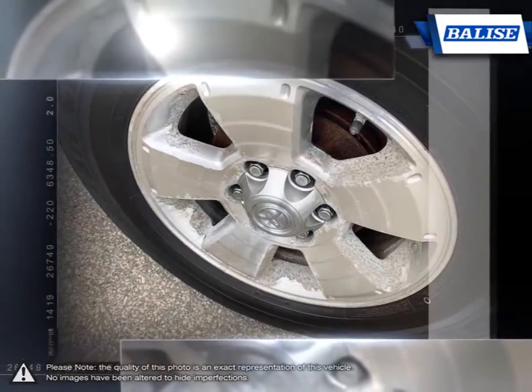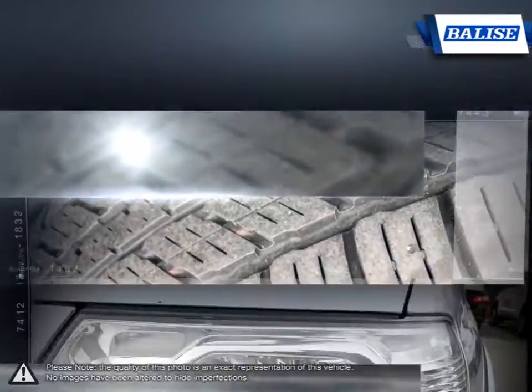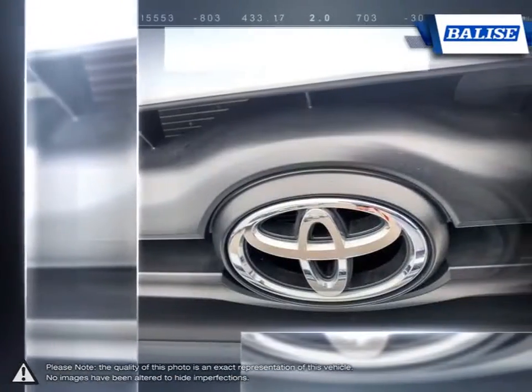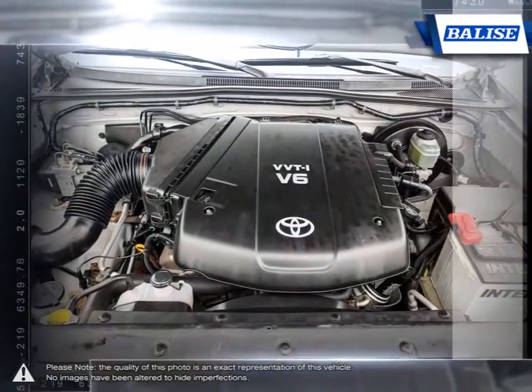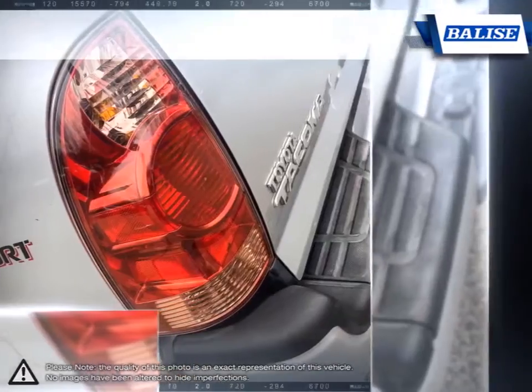The rugged build quality, excellent reliability and powerful engine offer impressive towing capabilities and prove that Tacoma is able to tackle even the toughest jobs. With a well-laid-out cabin full of convenient features and great off-road skills, the Tacoma provides a truly competitive mid-size pickup.